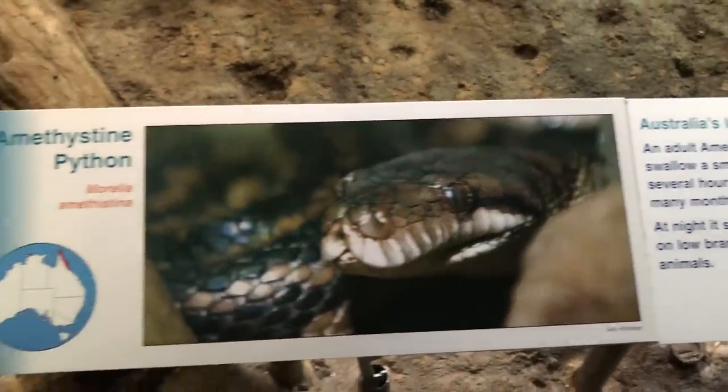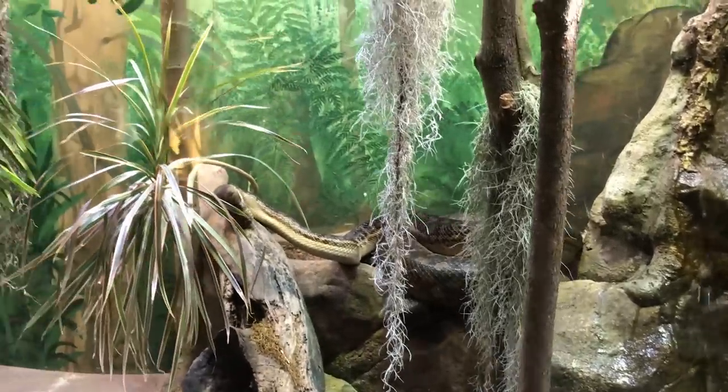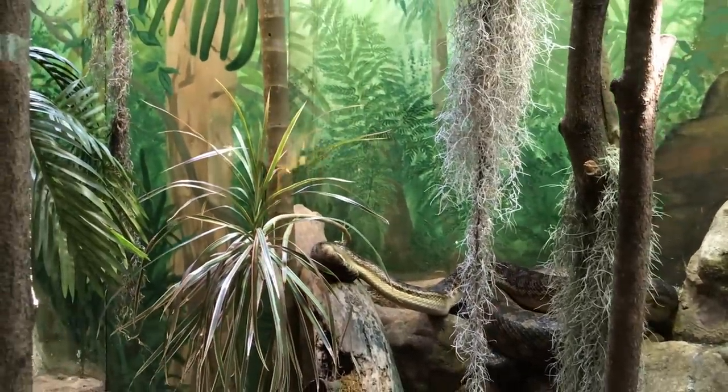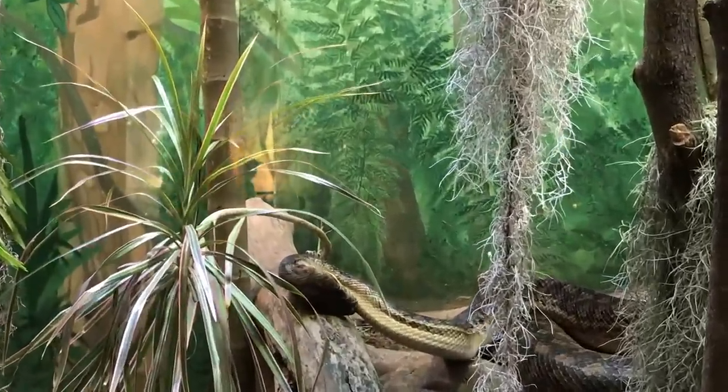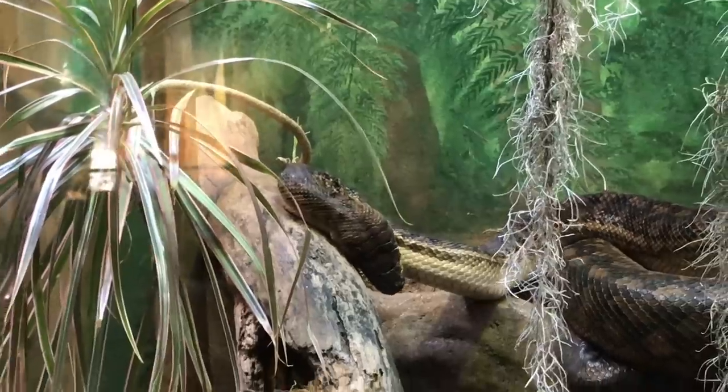Say hello to Australia's largest snake. This python can actually swallow a small wallaby, but it takes several hours. A meal this big will last many months. Let me tell you, if I would see this in the wild, I would run so fast.